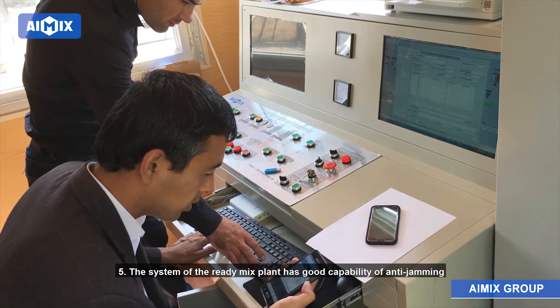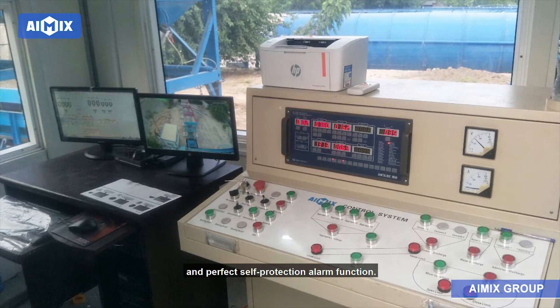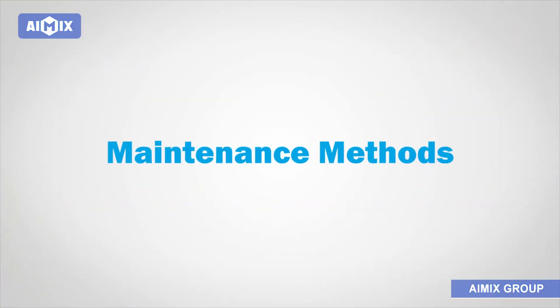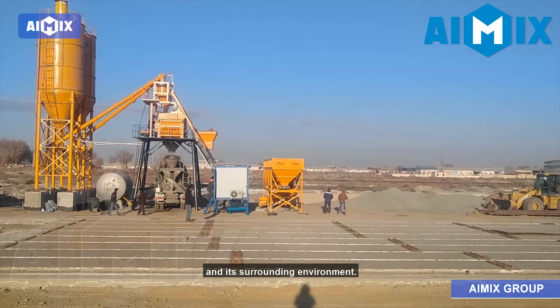5. The system of the ready-mix plant has good capability of anti-jamming and a perfect self-protection alarm function. Ready-mix concrete plant maintenance methods. 1. Ensure the cleanness of the ready-mix concrete plant and its surrounding environment.